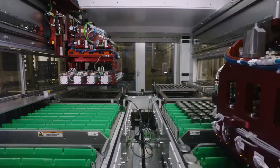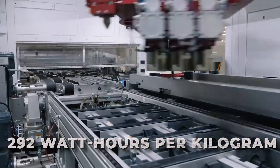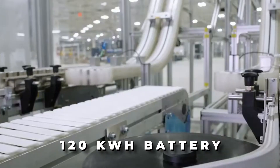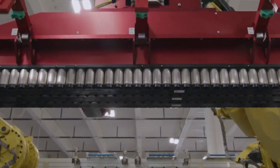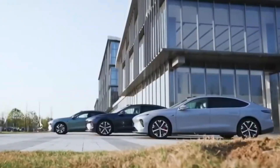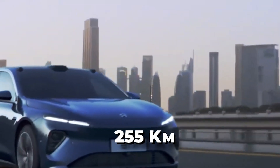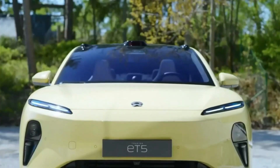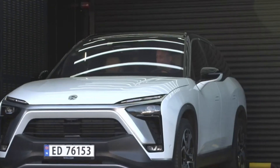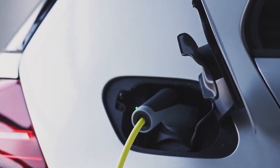NIO's special round batteries pack a lot of energy with 292 watt-hours per kilogram, and the ET9 has a big 120-kilowatt-hour battery, letting it go a long distance without recharging. When it's time to charge, it's super fast — charging at a rate of 5C, getting you up to 255 kilometers of driving range in just 5 minutes according to CLTC standards. Plus, it's packed with over 100 NIO technologies, including fancy chips and large battery cells.